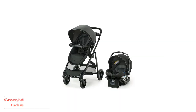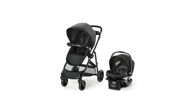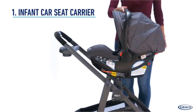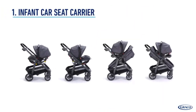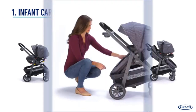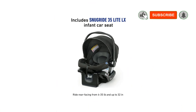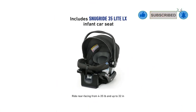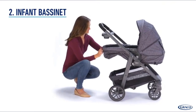Number 3: Graco Modes Element Travel System, including a baby stroller. Besides Chicco, Graco is one of the most recognizable brands in the car seat world. This car seat stroller combo will amaze you with the many features it offers, all while keeping the baby safe and comfortable. For those already familiar with Graco's lines of car seats, you know the astonishing design of each model. The car seat included is the Graco SnugRide 35 Lite LX infant seat.